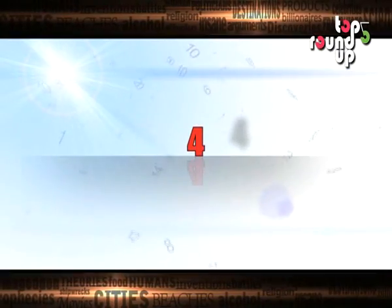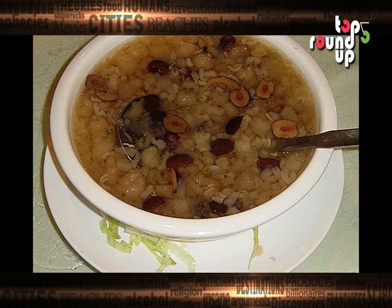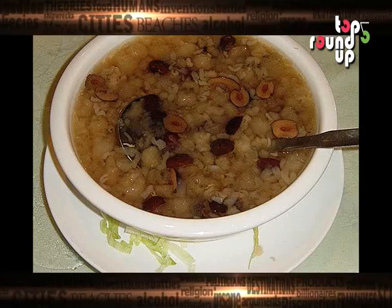Yuck. Number 4: Hasma. In China, many people consider Hasma dessert the perfect punctuation to a great meal.